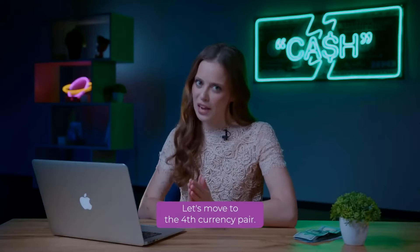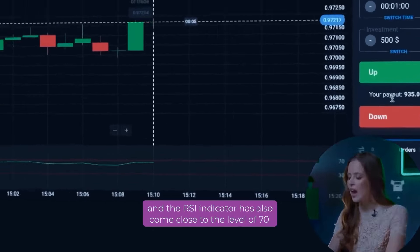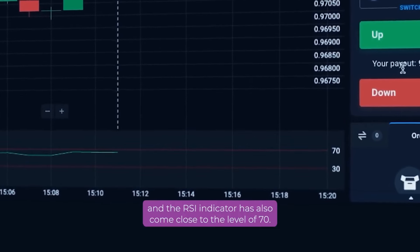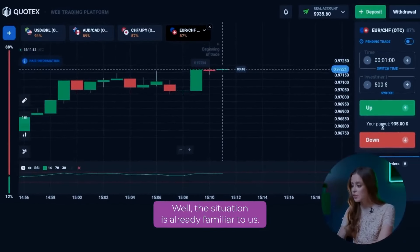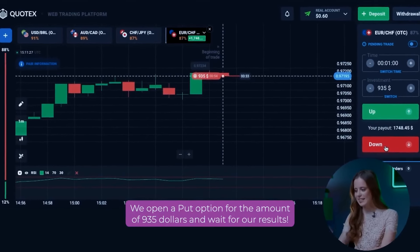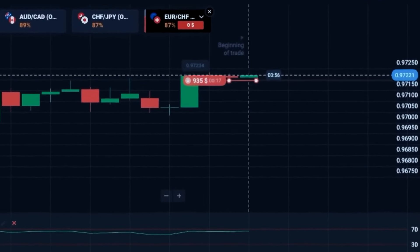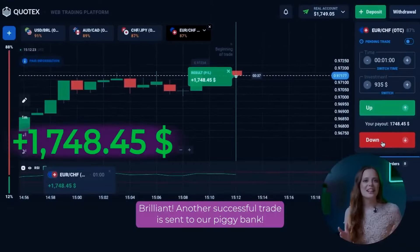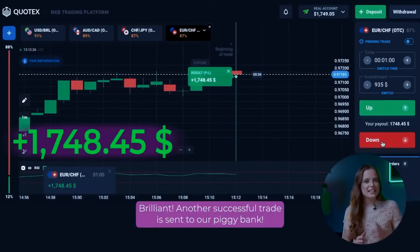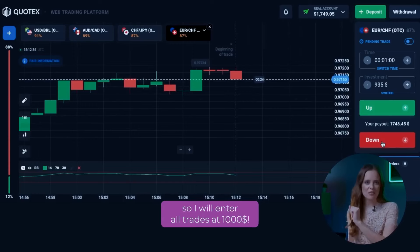Let's move on to the fourth currency pair. We can see how the price has approached the upper resistance level and the RSI indicator has also come close to the level of 70 — a situation already familiar to us. We open a put option for $935 and wait. Another successful trade is sent to our piggy bank. We already have $1,748 on our balance, so we will enter all trades at $1,000 from now — it will be more interesting.